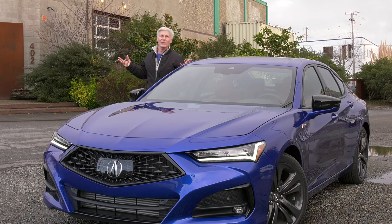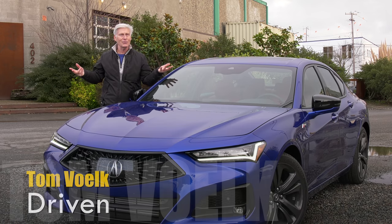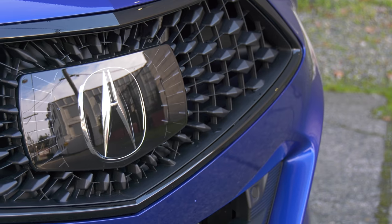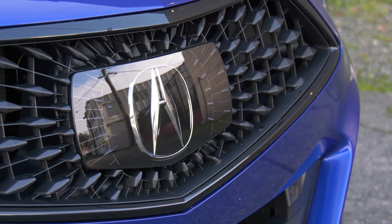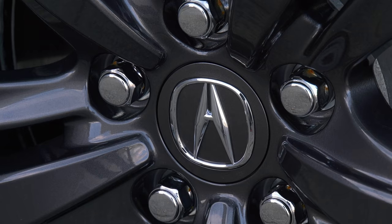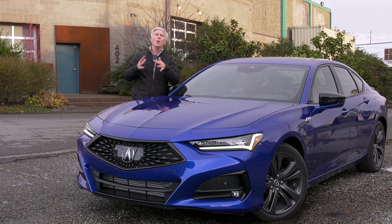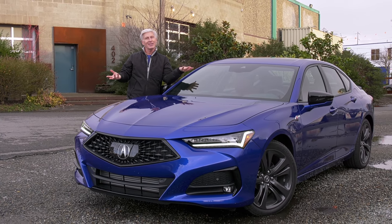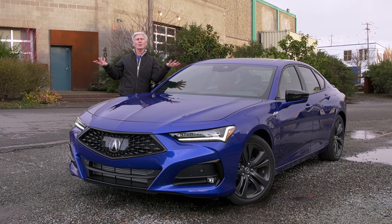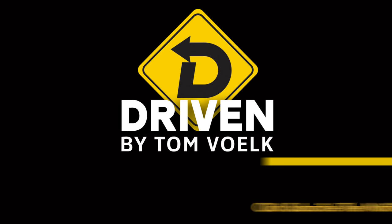Hope you got something out of my look at the all-new 2021 Acura TLX. Fun fact: the Acura logo — obviously it's an A for Acura, but it also represents precision measuring calipers, and if you look closely it's also an H for Honda. Some even claim it's an arrow pointing upwards that symbolizes the engineers at Acura always looking for higher technologies, though that's a bit in dispute. Subscribe to this channel and click notifications — who else gives you fun facts like this? That's Driven. I'm Tom Volk.